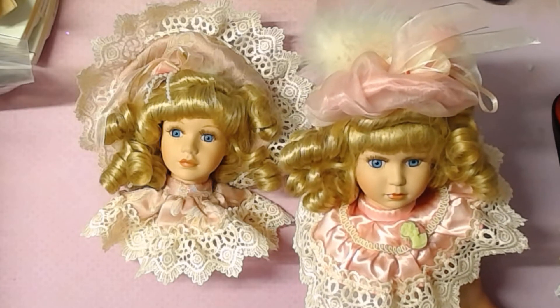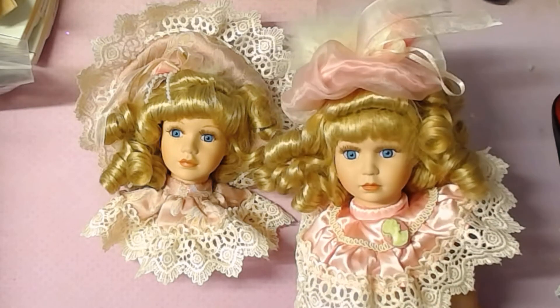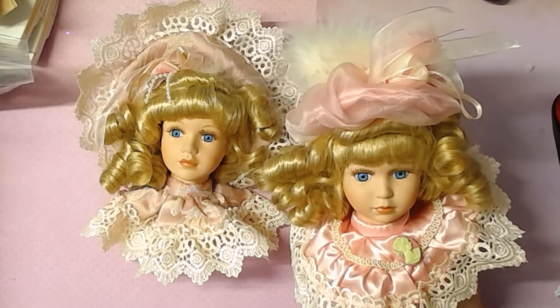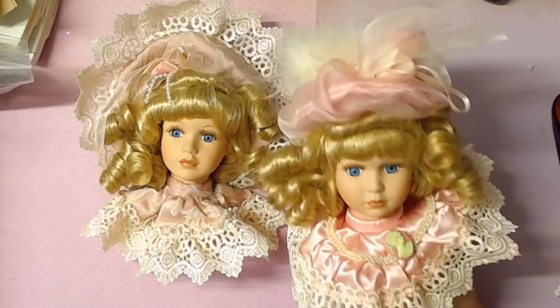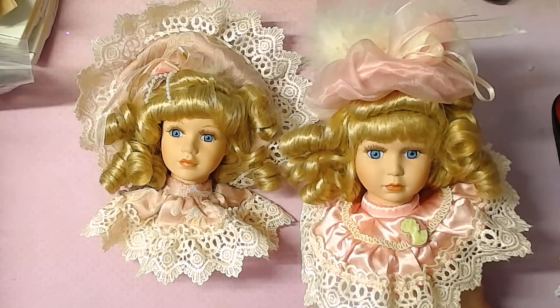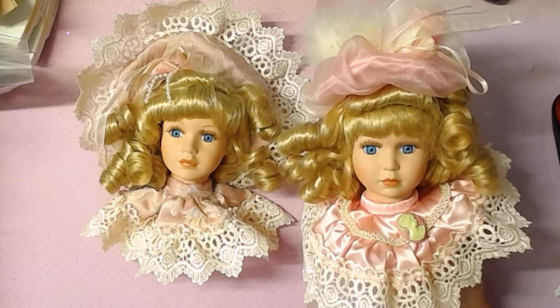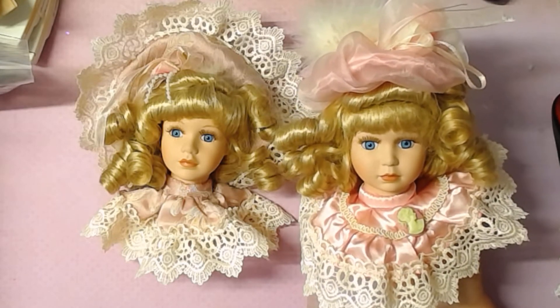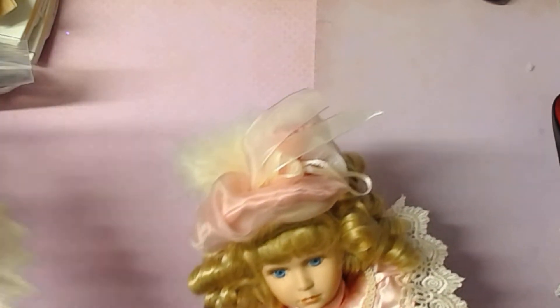I'm really hoping someone that knows how to make dowels or knows what to do with these will buy them, because they're just so beautiful. I wish I knew how to put them together. So that's the first set — these two lovely ladies with the blonde hair.